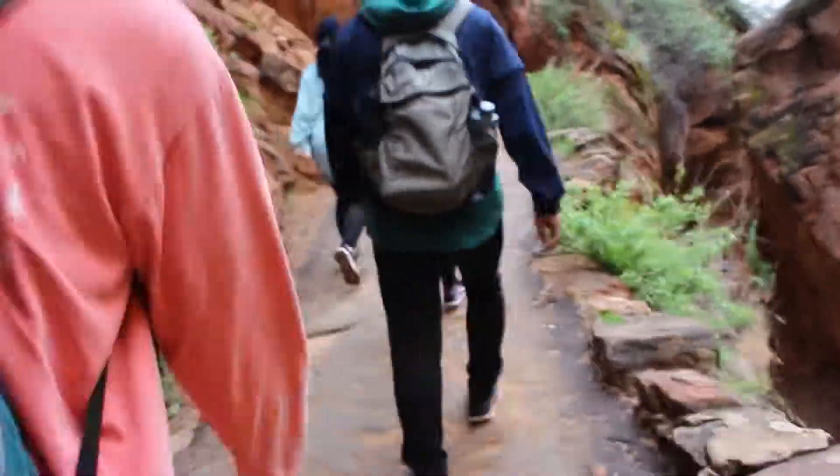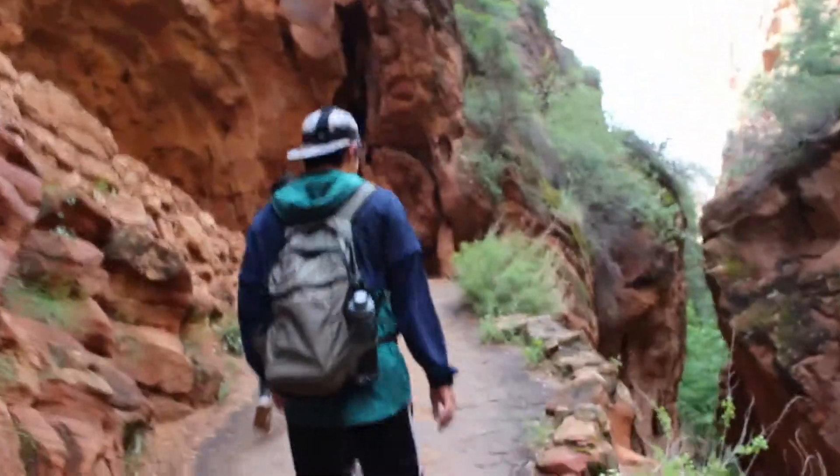So far, it's not too bad. The paths are paved, nice and flat. But I think we're going to face some challenges soon.